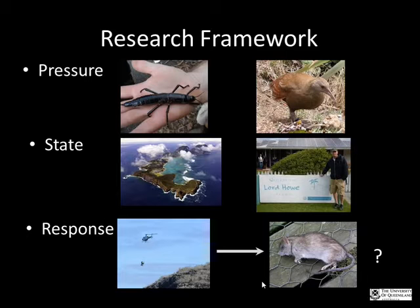Anna explains she plans to use the Pressure-State-Response framework, as it is the only one she understood and had time to grasp. In terms of pressures, her limited research suggests threats to species such as the giant stick insect and the Lord Howe Wood Hen. The state of the environment is World Heritage listed, with many management programs currently occurring on the island.